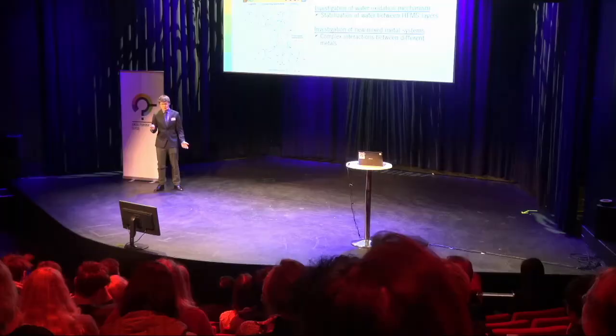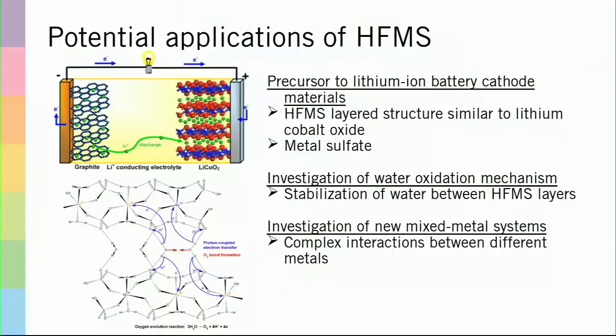One other application of HFMS that I hope to work on in the future is the fact that it stabilizes water molecules in between the layers, which could present a unique opportunity to investigate the mechanism of water oxidation catalysis.